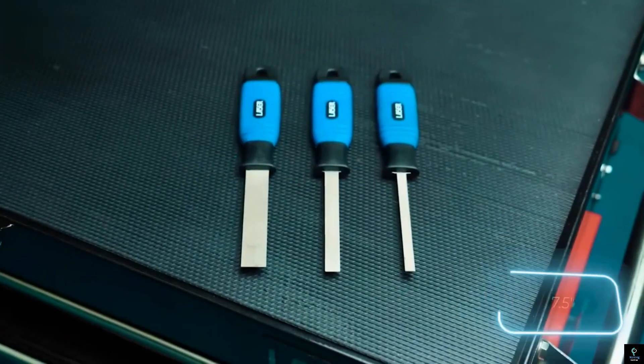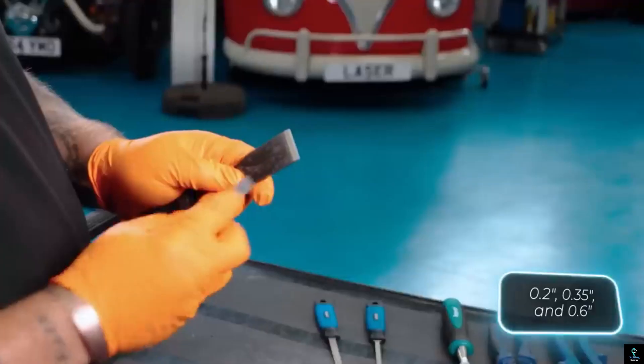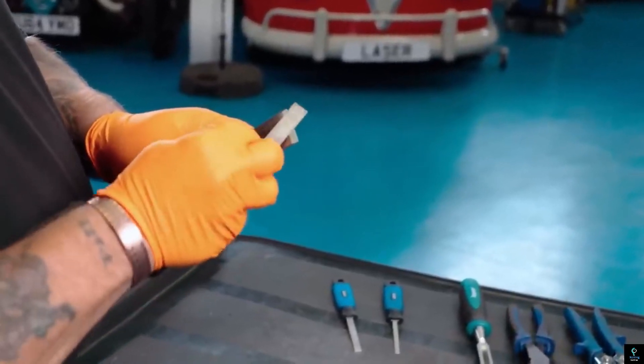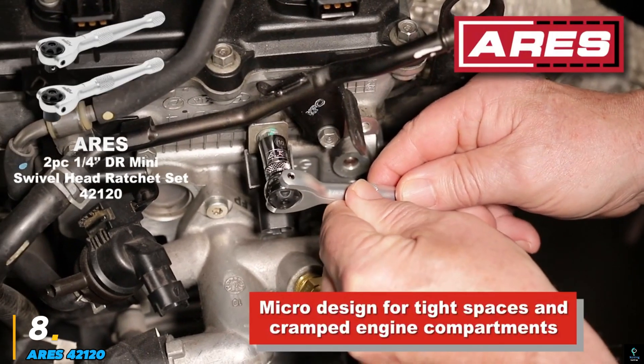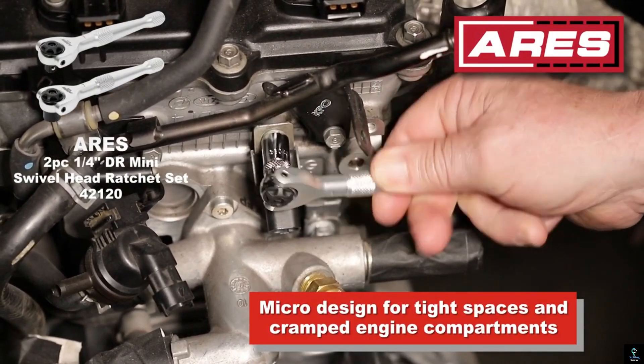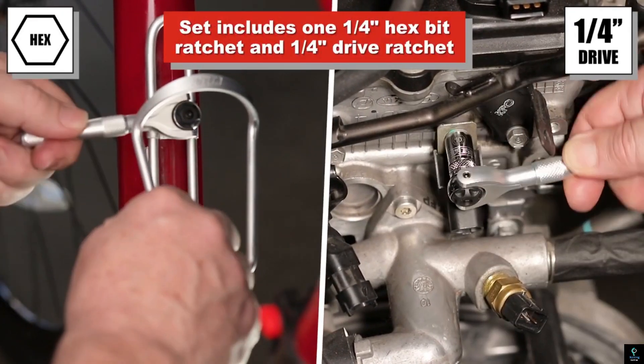Whether you're smoothing edges, reshaping components, or handling delicate repairs, these diamond-coated files deliver professional results with unmatched ease and accuracy. Number eight: the Aries 42120, a versatile and reliable tool designed to simplify vehicle maintenance and repairs.